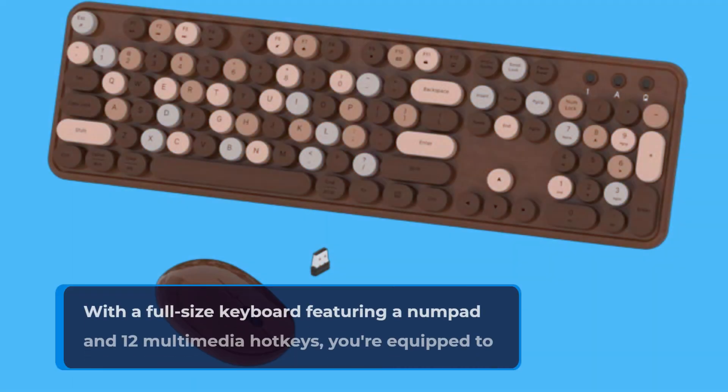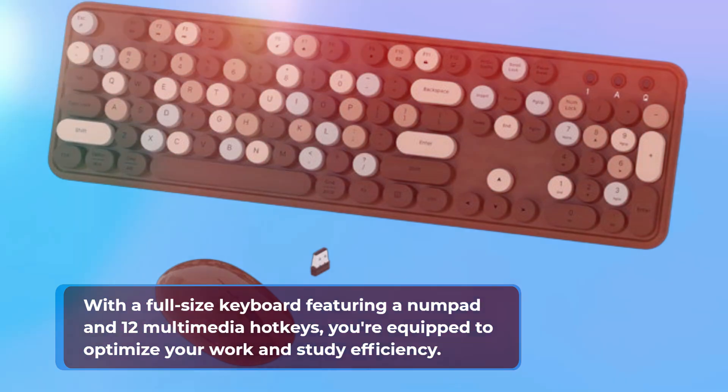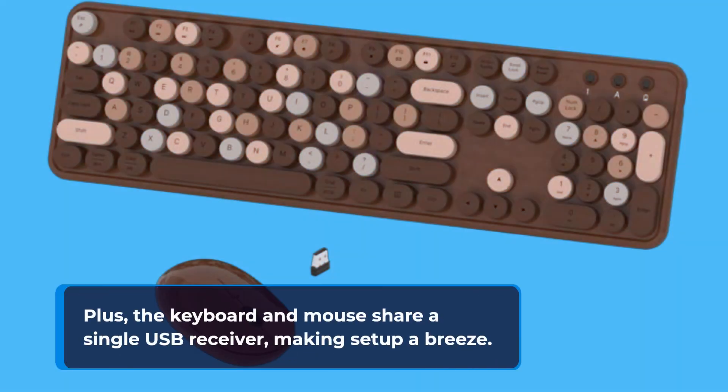This combo packs a punch when it comes to functionality. With a full-size keyboard featuring a numpad and 12 multimedia hotkeys, you're equipped to optimize your work and study efficiency. Plus, the keyboard and mouse share a single USB receiver, making setup a breeze.